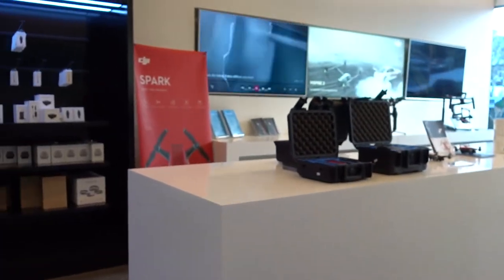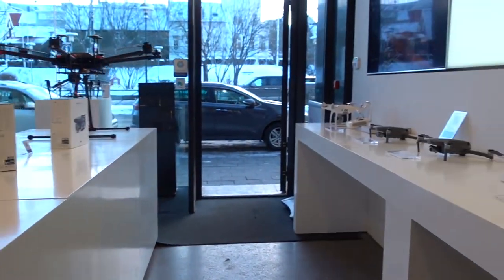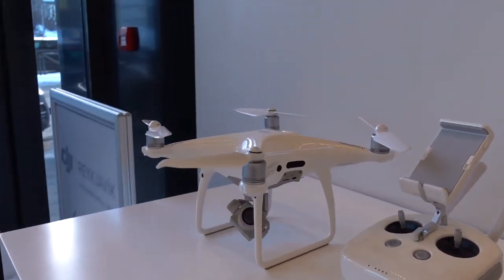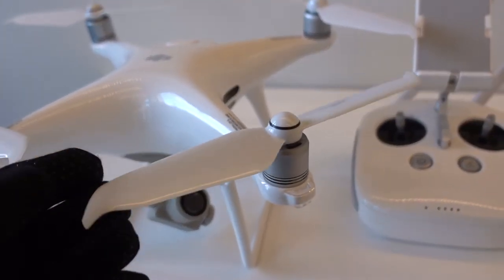It's almost like an Apple store. Very exciting. Oh, this is the Phantom. I didn't actually realise how big the propellers were on the new Phantom — they're massive.